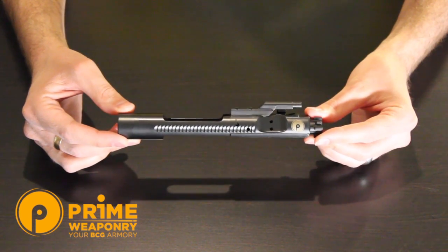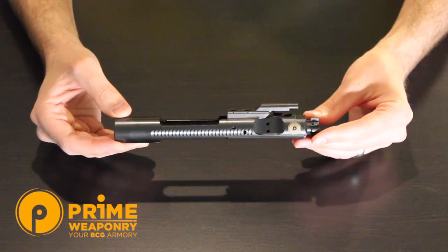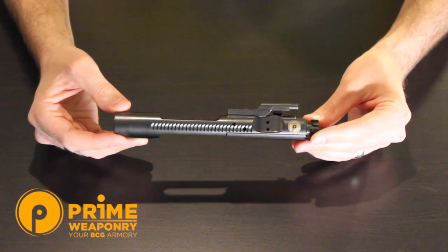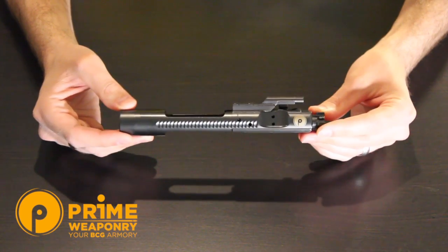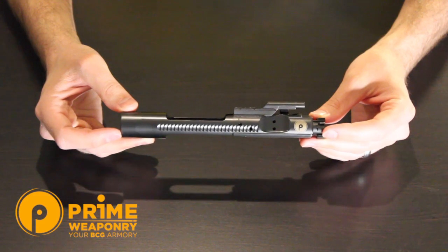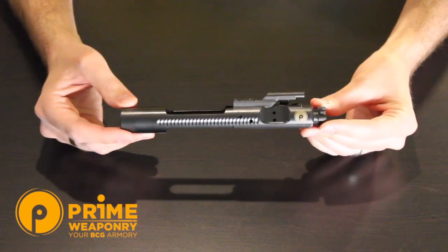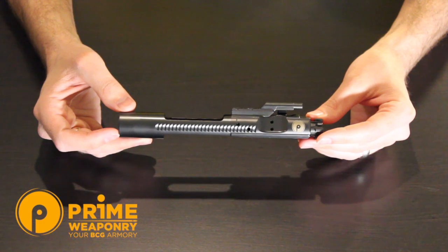If you have not heard of Prime Weaponry, it's actually probably because they're pretty new. They've actually been around for quite a while, but the name 'Prime Weaponry' has only been around since about February of last year. As far as the company goes, they've been doing things for the firearms industry for 20 years, as well as aerospace, medical, and other industrial companies.